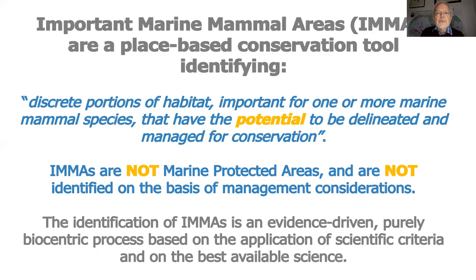The main tool that we've developed has been Important Marine Mammal Areas, or IMMAs. They are a place-based conservation tool. IMMAs are discrete portions of habitat, important for one or more marine mammal species, that have the potential to be delineated and managed for conservation. They're not protected areas, and they're not identified on the basis of management considerations. The identification of IMMAs is an evidence-driven, purely biocentric process — not political, not socioeconomic — based on the application of scientific criteria and the best available science.